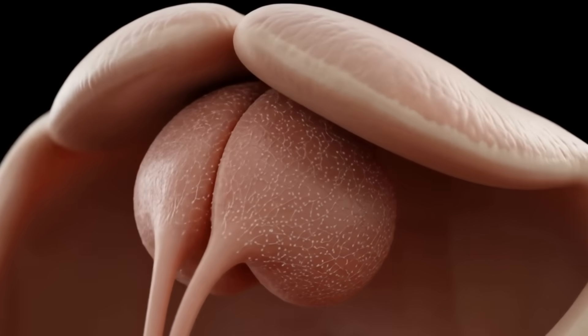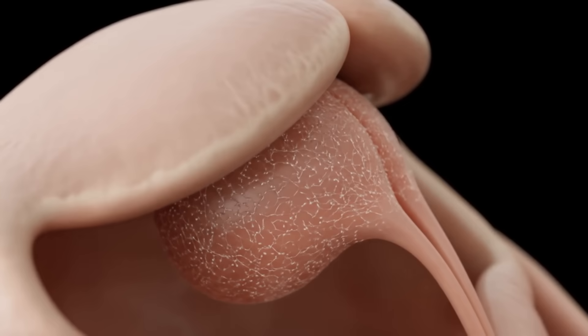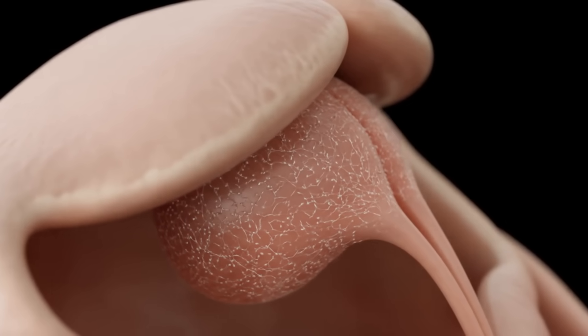Let's start with what most people recognize as the clitoris: the glans. This external part is just the tip of a much larger organ.